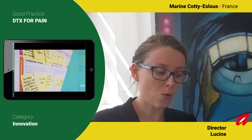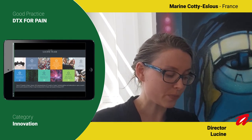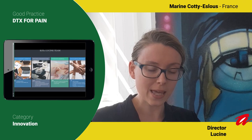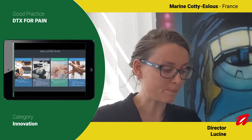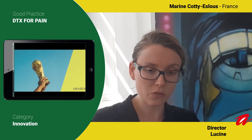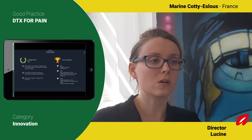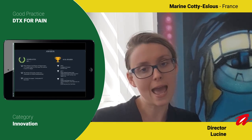The next steps are: first, the realization of three clinical trials in real conditions on humans, and the creation of a scientific consortium to make more research about digital therapeutics for pain and stress.